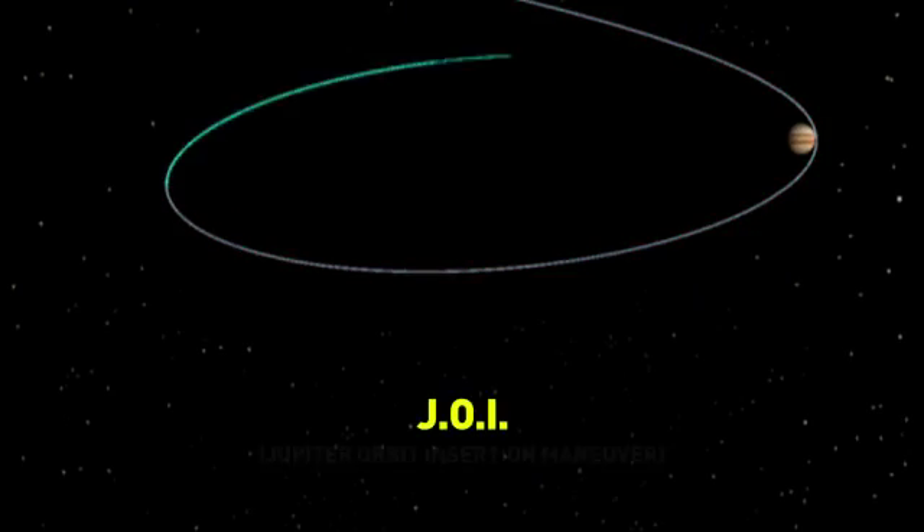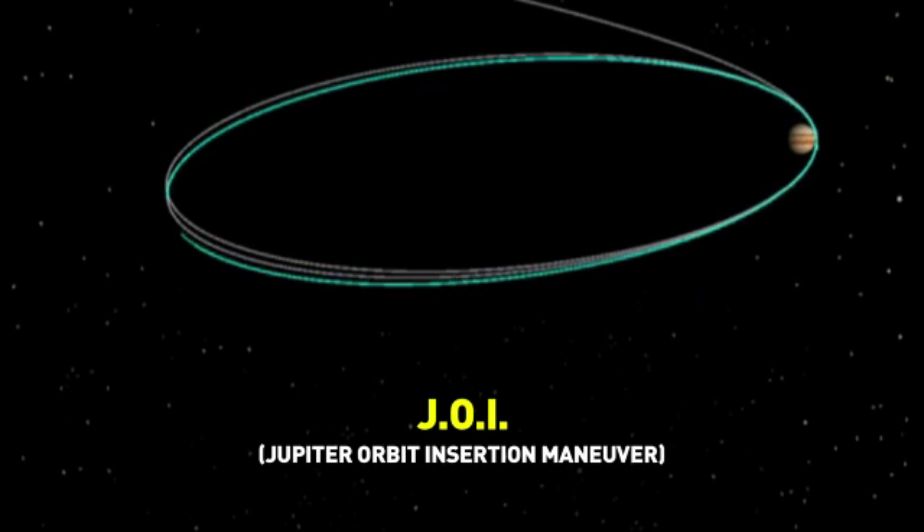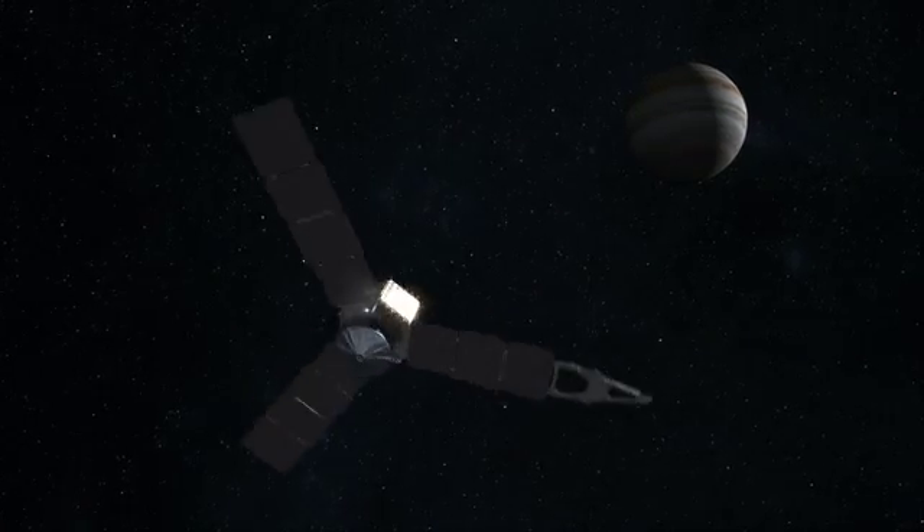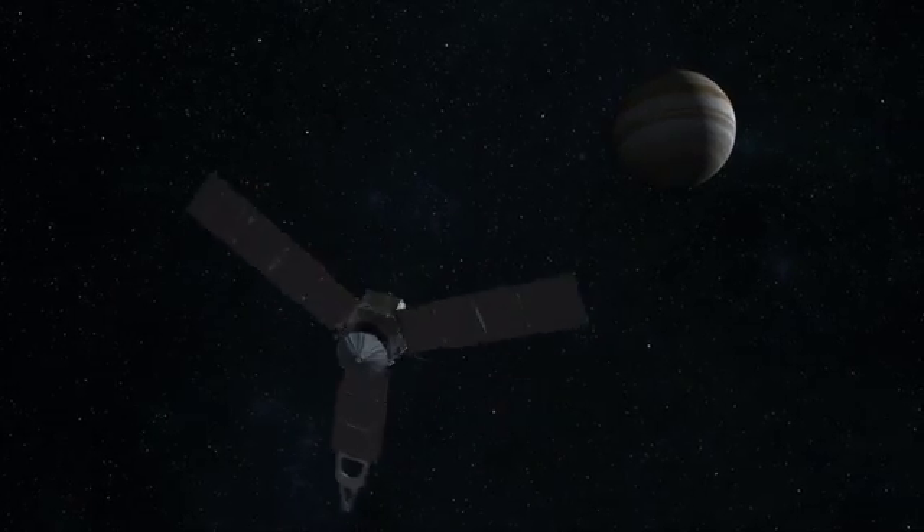When we get to Jupiter, we do a big maneuver called JOI. The Jupiter Orbit Insertion Maneuver is what actually puts us into an orbit about Jupiter so that we're captured by Jupiter's gravity. It needs to be a big maneuver because we're flying at this enormous velocity around the Sun, and in order to be captured by even a big planet like Jupiter, we have to aid that capture by doing a big maneuver to slow us down.